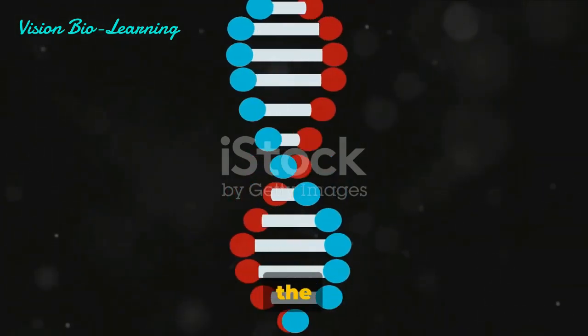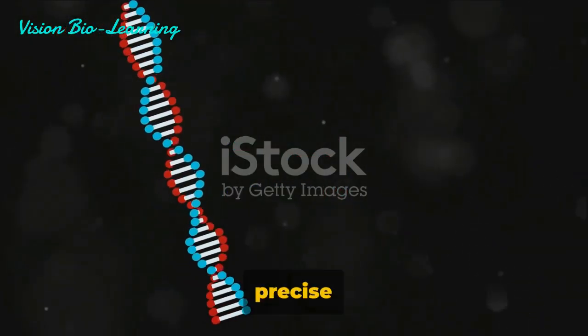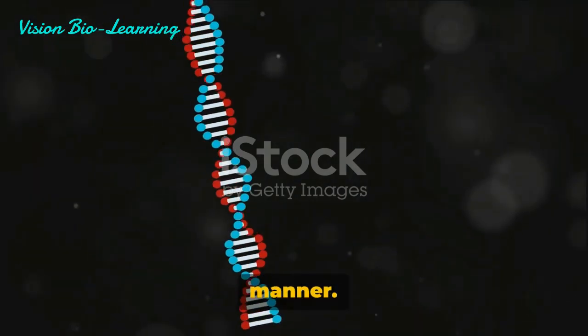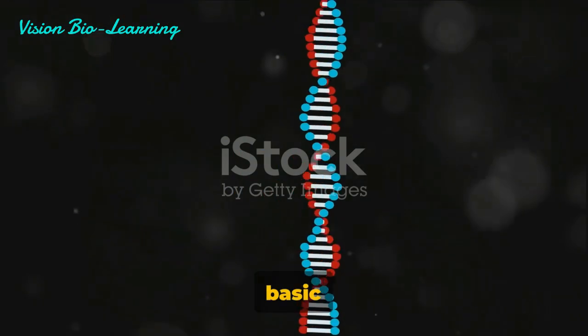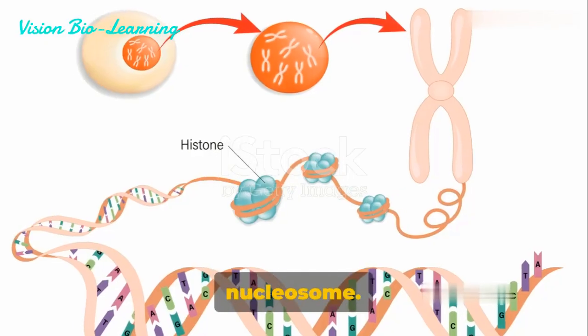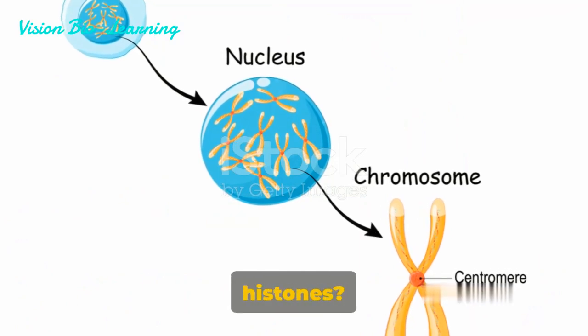Now, imagine the DNA wrapping around this spool. This is exactly what happens in the formation of a nucleosome. A segment of DNA winds itself around the histone core in a precise and controlled manner. This DNA-histone complex forms the basic unit of chromatin: the nucleosome.